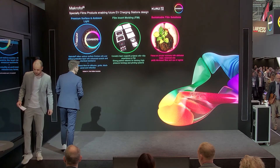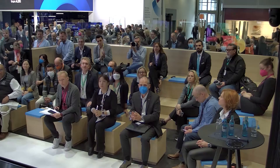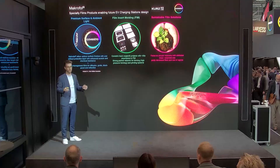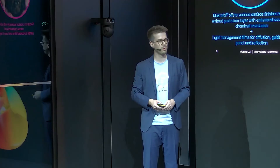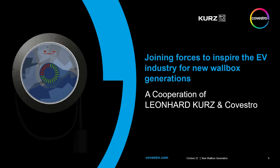Thank you, Jari. First of all, I would like to say thank you to be part of this presentation here on the Covestro booth. What is company Kurz doing? We are making every product unique, and this we have also done on this wallbox demonstrator. But I would like to start with a short presentation of the company Kurz.